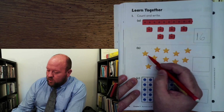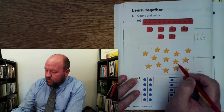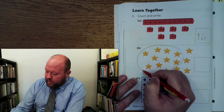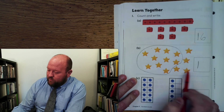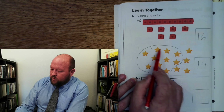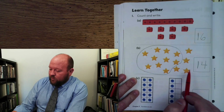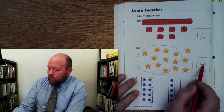Let's count the stars. 1, 2, 3, 4, 5, 6, 7, 8, 9, 10. So here is my 10. And then how many extra do we have? 1, 2, 3, 4. So there's my 4. How many do we have? 1, 2, 3, 4, 5, 6, 7, 8, 9, 10, 11, 12, 13, 14. 14 because we have a 4 with a 1 in front of it.